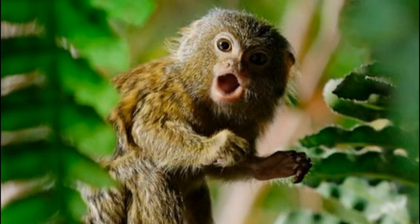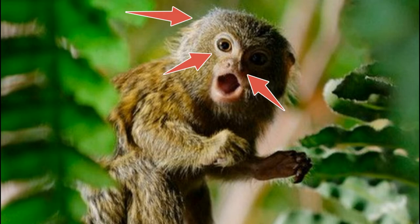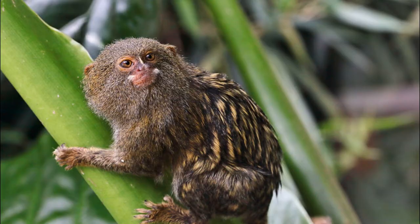The female finger monkey normally gives birth to twins twice a year. They have a small nose, small eyes, and an ear on each side of the top of the head. These marmosets have extra flexibility in their neck, allowing them to turn their head to look backward.